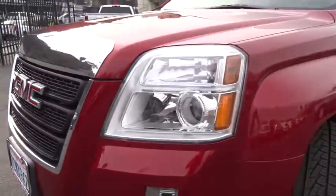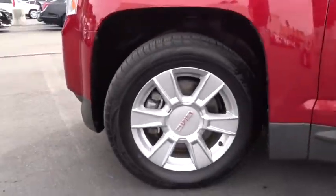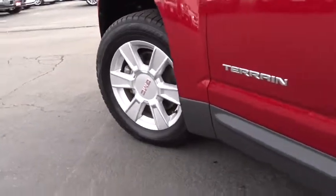FWD, CD player, bucket seats. This vehicle is Carfax certified one owner and qualifies for Carfax's buyback guarantee.